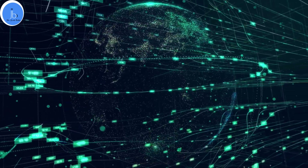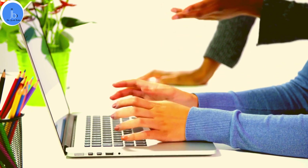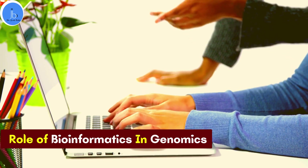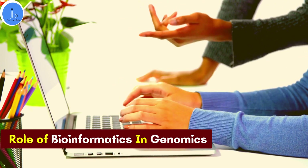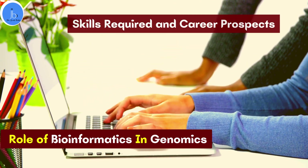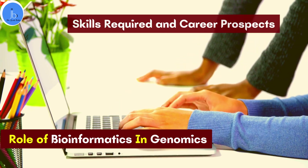Hi everyone, this is Dr. Jyoti Bala. I welcome you all on my YouTube channel. In this session, we will be exploring about genomics and how bioinformatics is playing a significant role in genomic studies. We will also try to see what are the skills required to enter the genomic sector and what are the high salary job prospects available in the genomic sector. So, let's get started.